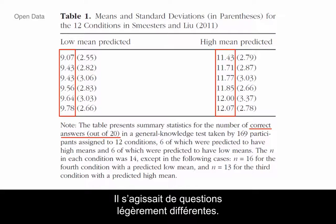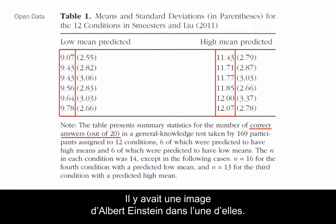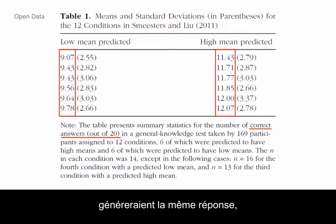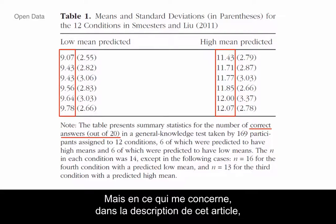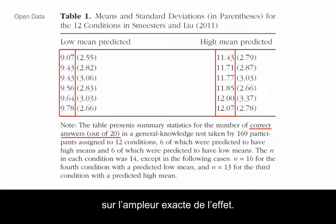Almost all the high-predicted arms have almost the exact same mean, between 11.4 and 12 out of 20. Now, these were actually somewhat different questions — some about gender stereotypes, there was a picture of Albert Einstein in one of them. It's hard to understand why those treatments would generate exactly the same response, even if they're predicted to have the same sign. This is a bit of the obsession in a lot of the social sciences with rejecting the null. Some predict you'd have a positive effect, some a negative effect, but none make very clear predictions about the exact magnitude.